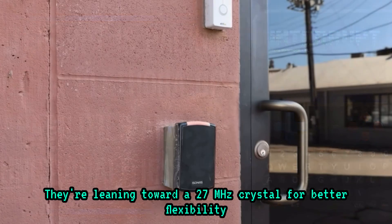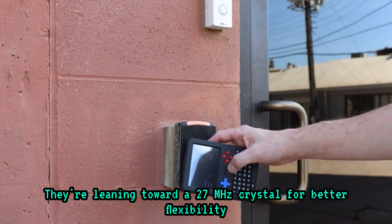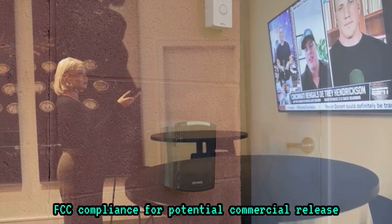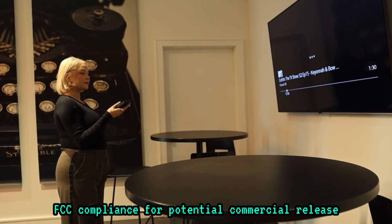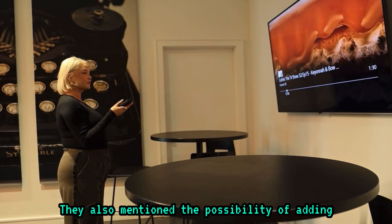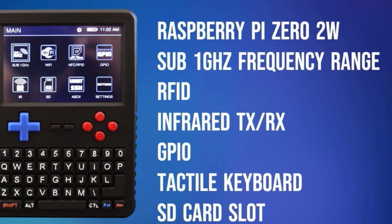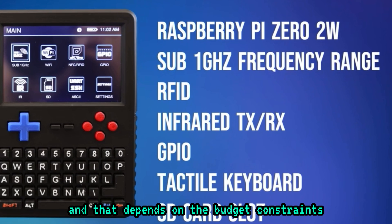They're leaning toward a 27 megahertz crystal for better flexibility, and they have started discussions around FCC compliance for a potential commercial release. They also mention the possibility of adding a power amplifier and a low noise amplifier, depending on budget constraints.